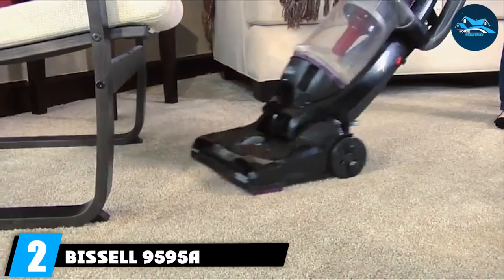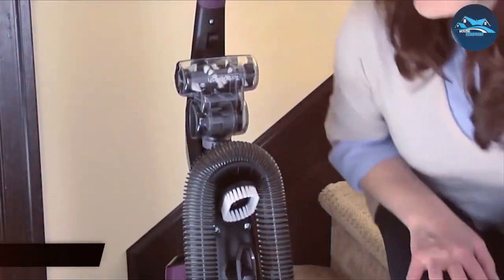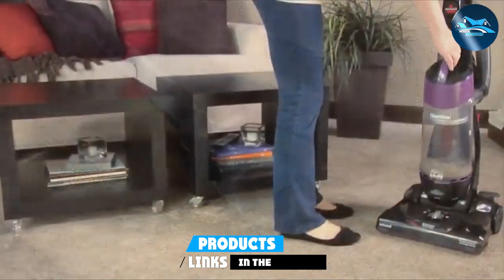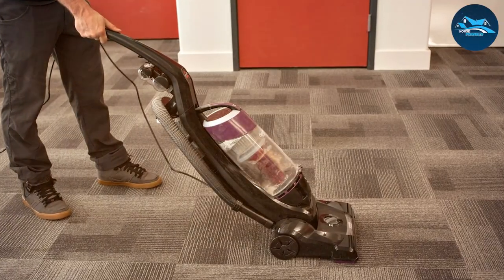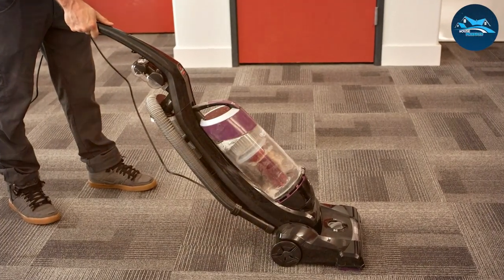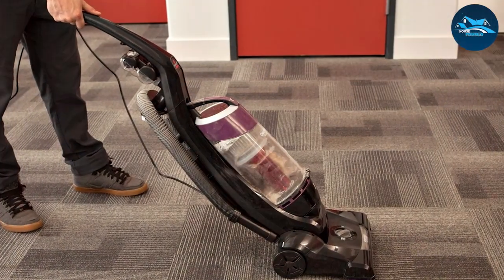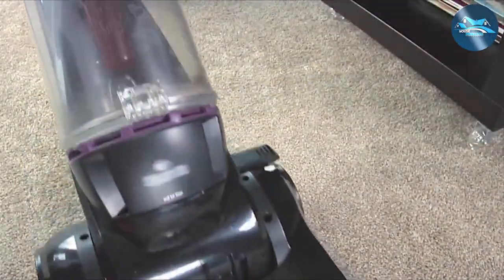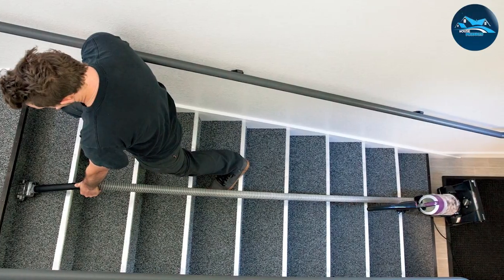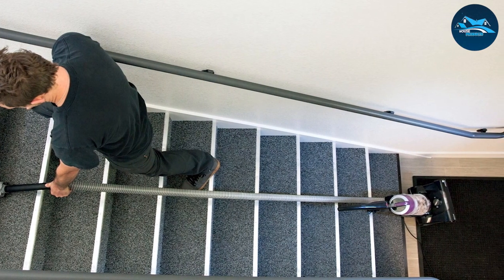Moving on to number two: the Bissell 9595A vacuum cleaner. In the realm of vacuum cleaners, the Bissell 9595A stands out as a formidable force in the battle against dirt and dust. With its one-pass technology and innovative brush design, the 9595A ensures that dirt doesn't stand a chance. With a single pass it effectively picks up debris on various surfaces, saving both time and energy. Its powerful suction coupled with a lightweight design makes it ideal for busy households.